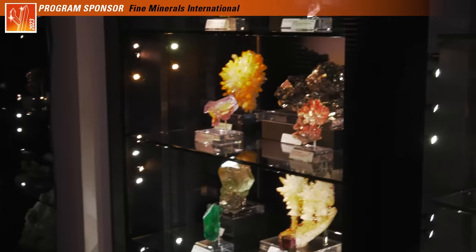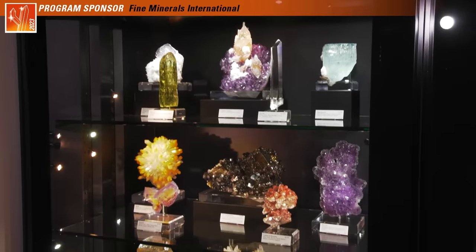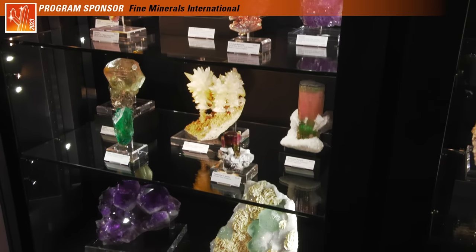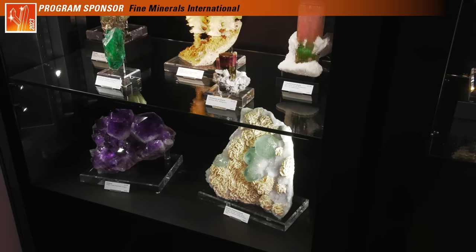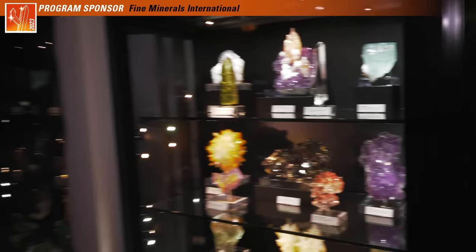Feldspar is underappreciated. It's a mineral that most people just think of as matrix — that's one of the exceptions. Pyrite. I love it. Serious eye candy, as always.